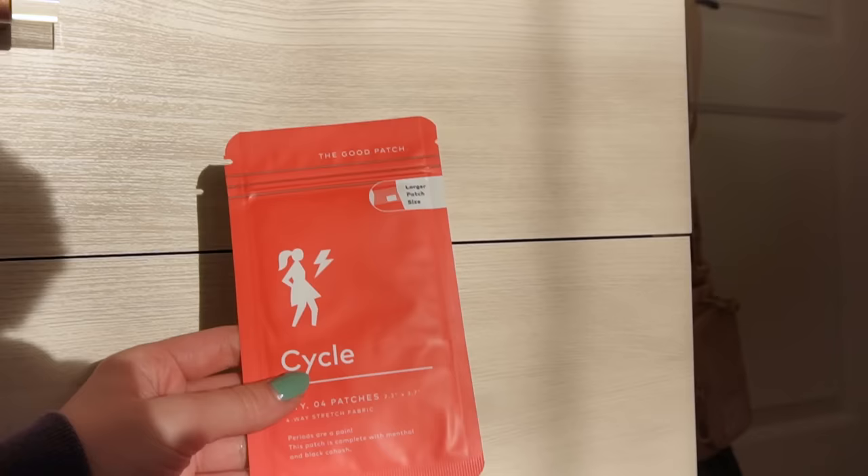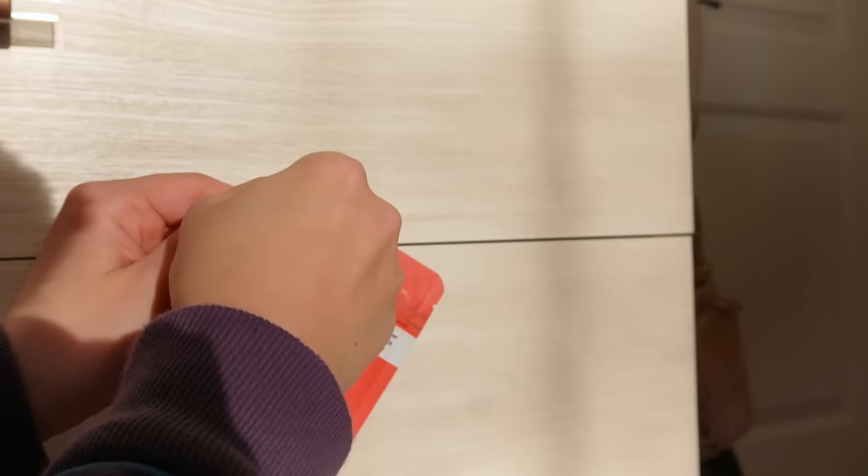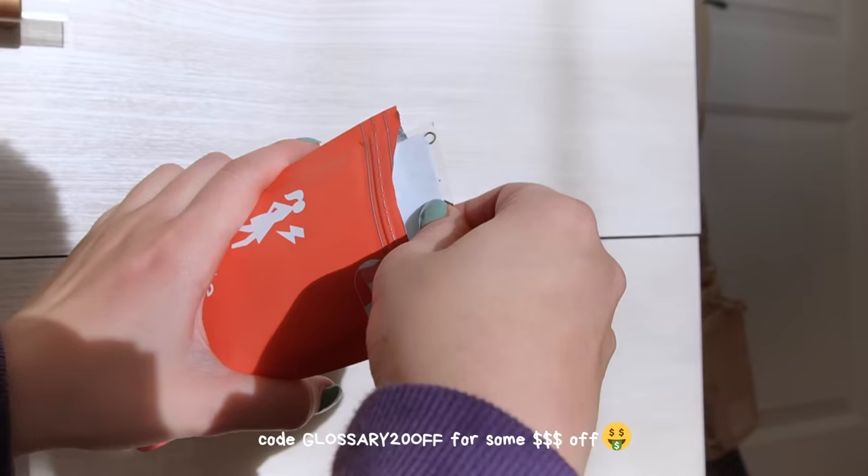Next up are these little sticker patches from The Good Patch. They're meant to relieve menstrual cramps, but I like to pack them even when I don't have my period — especially if you're going to be sitting on a long plane ride. They're infused with menthol and black cohosh, and they provide 8 hours of relief from the aches and pains that come with having your period or from sitting on a plane for many hours.